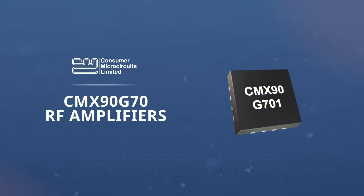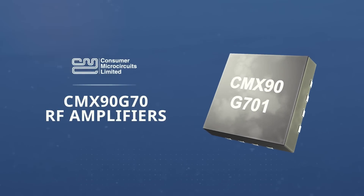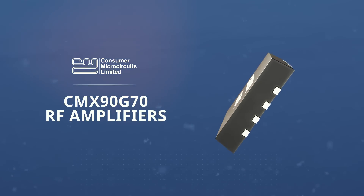The CMX90G701 from CML Microcircuits is a low-power 50 ohm gain block operating in the 6 to 18 gigahertz frequency range, suitable for a wide variety of wireless applications.